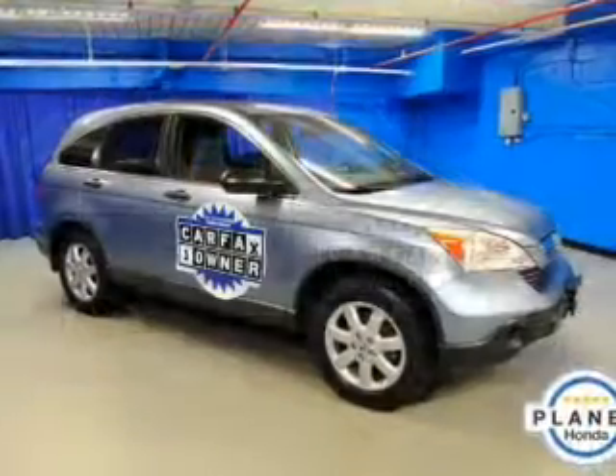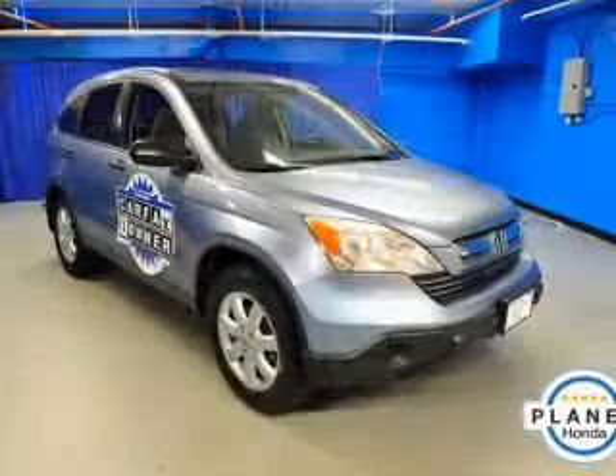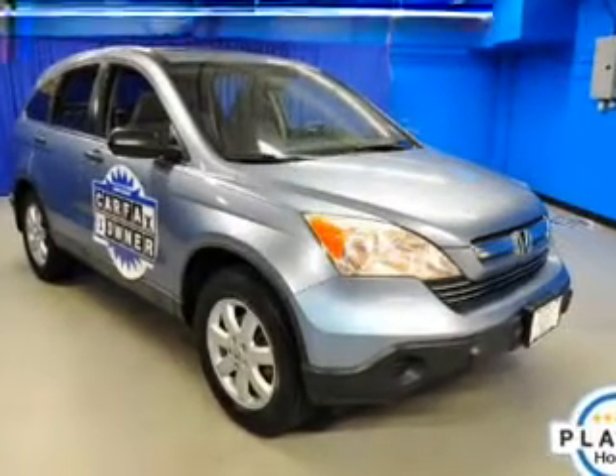Power windows. Cruise control. An AM-FM stereo. Power mirrors. Power steering. An adjustable tilt steering wheel. Air conditioning. Our website offers more information on all of our vehicles.